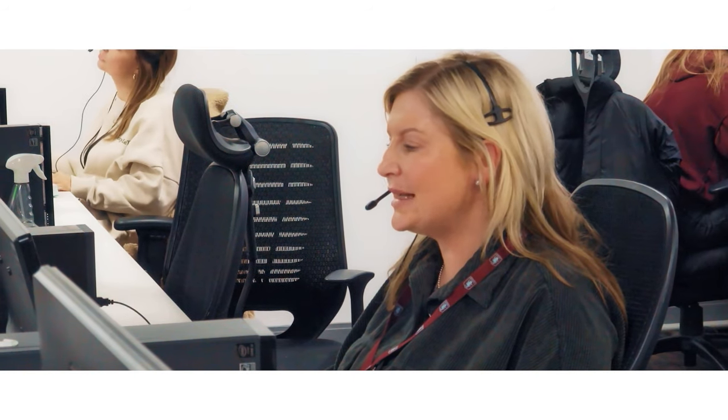Our UK-based call centre is always on hand to assist you 24 hours a day, seven days a week.